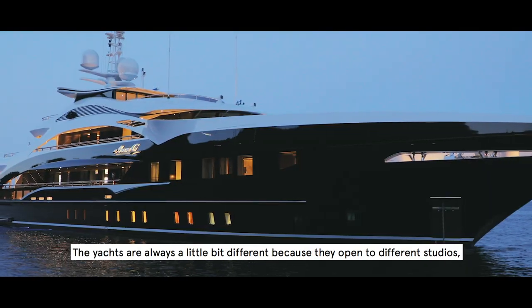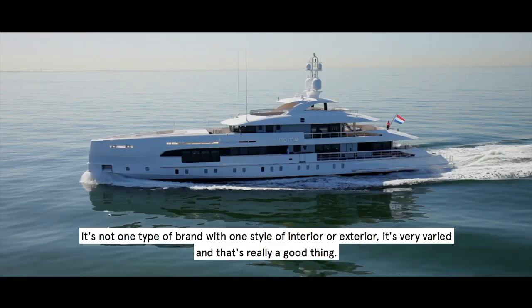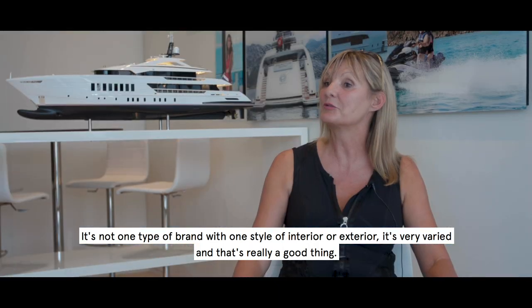The yachts are always a little bit different because they're actually open to different studios, which makes it quite interesting. More than one type of brand with one style of interior or exterior, it's very varied and I think that's really a good thing.